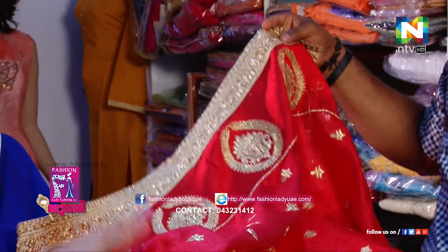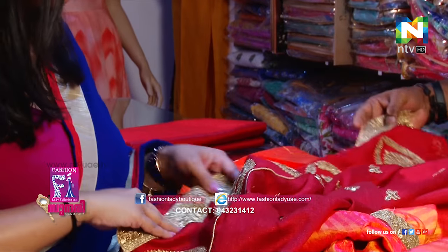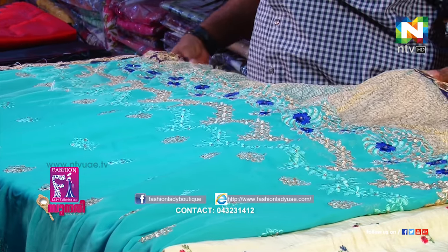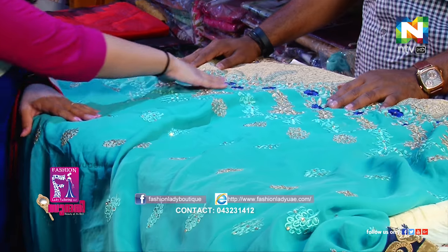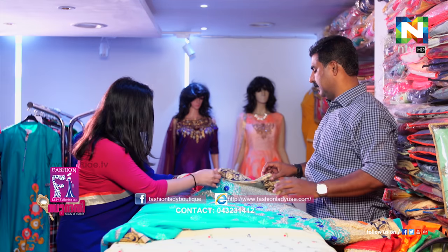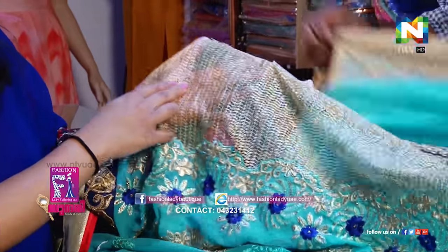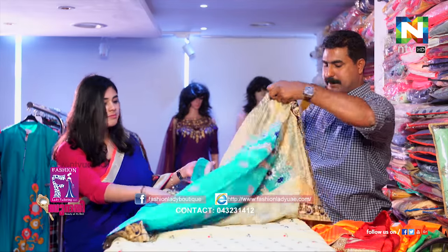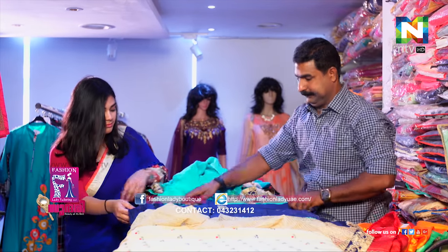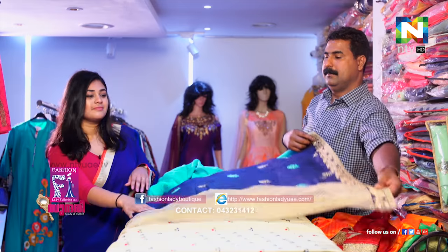It's a very reddish, orangish kind of color. I have a turquoise kind of color here — it's a very different color, you know. There's a very nice material over there. It's kind of like see-through. You can put it here.